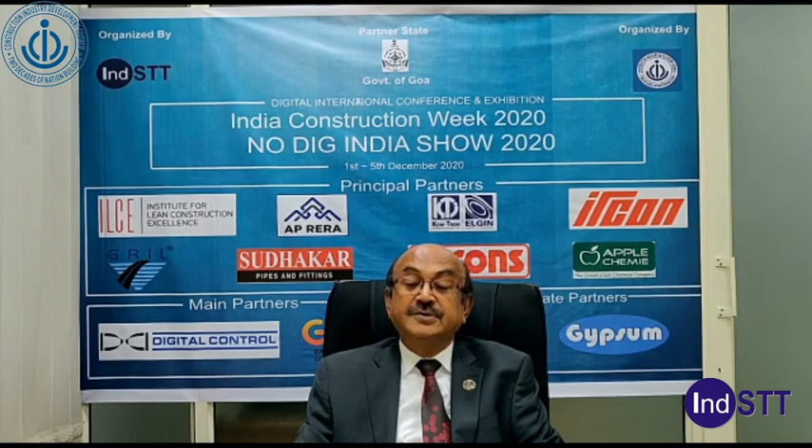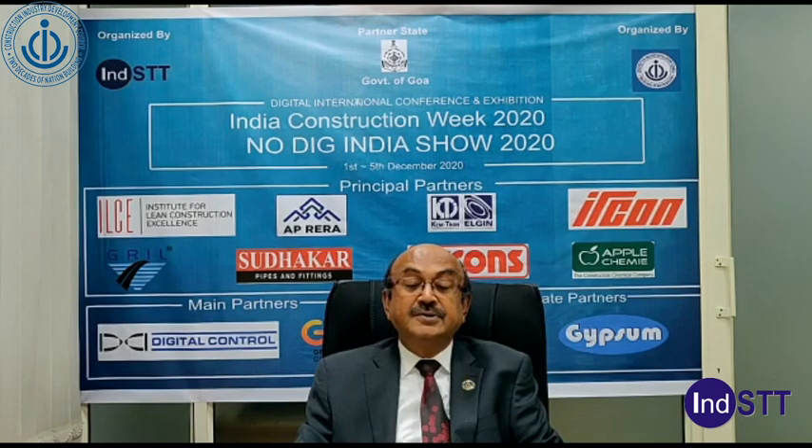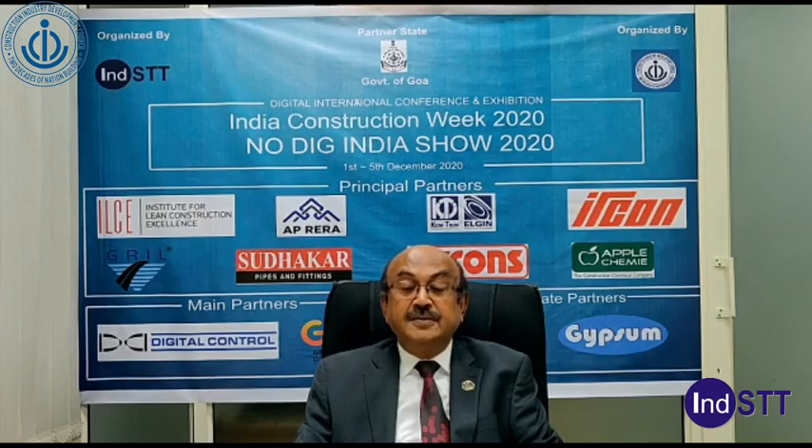The emerging technologies being evaluated are precast hybrid buildings, confined masonry, cold form steel, dry construction, bamboo housing systems, 3S precast building systems, prefab steel housing buildings, and a stay-in-place formwork system.